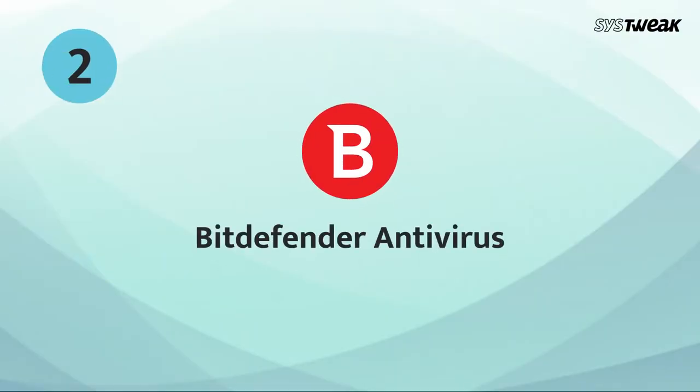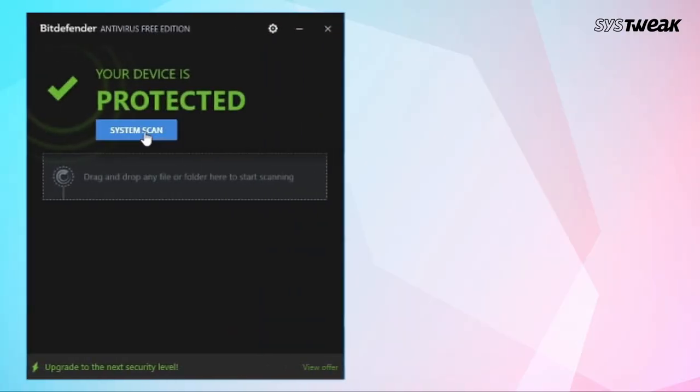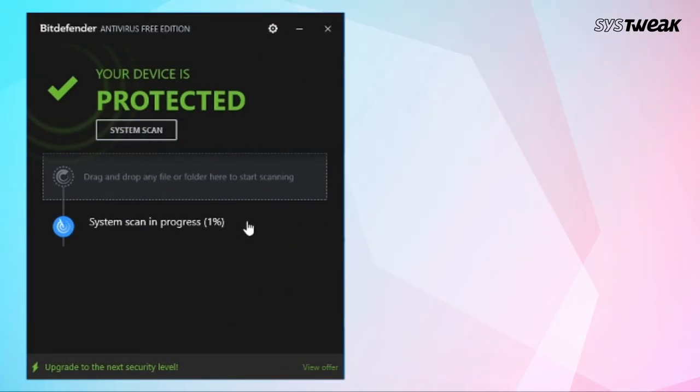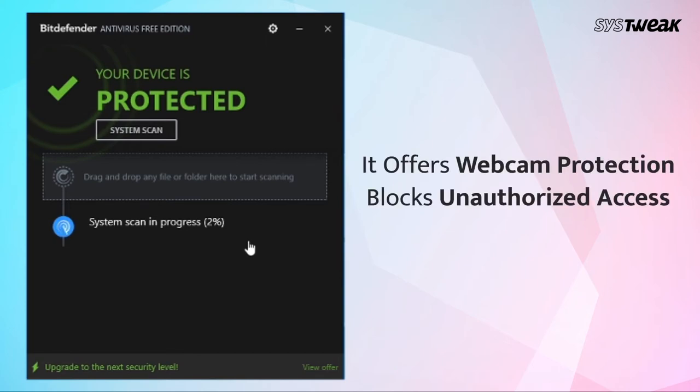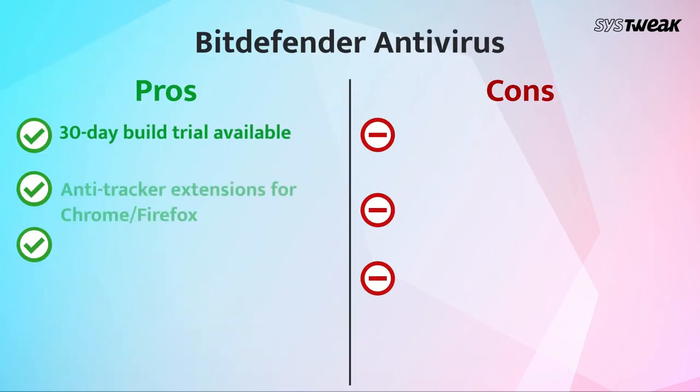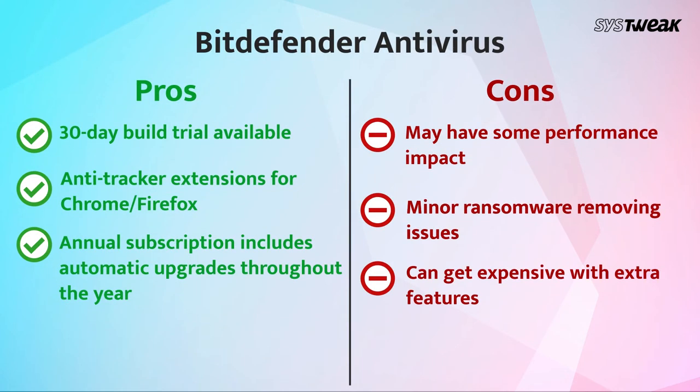On number 2, we have Bitdefender Antivirus. Bitdefender Antivirus Plus is an accurate and reliable internet security software. It also offers webcam protection that simply blocks unauthorized access to your webcam and microphone. It even shows you which apps and programs are accessing your microphone. Let's have a look at the pros and cons of Bitdefender Antivirus.